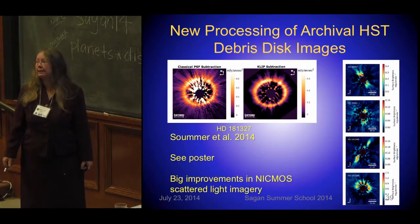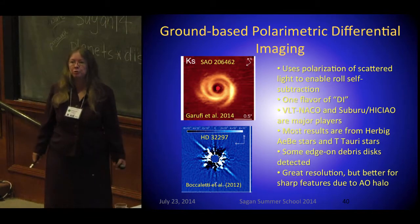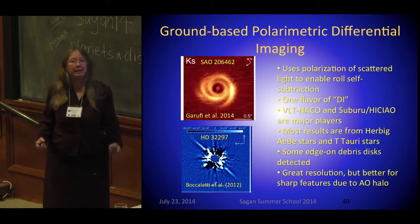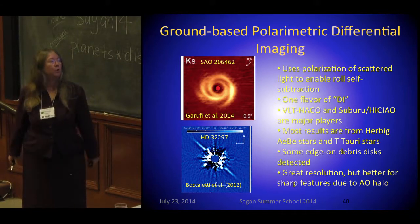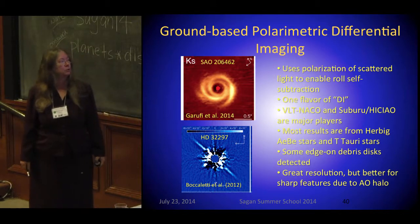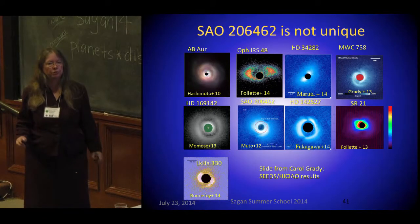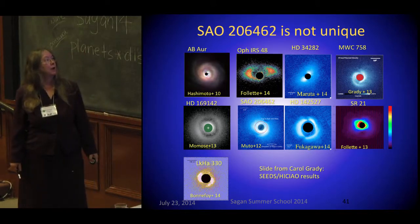Here are some newly discovered in scattered light by searching through the archive. Ground-based large telescopes are also into this game in a big way, though much of their work has been on younger sources — transitional disks — like this beautiful spiral we heard about. Some edge-on debris disks are easier to see structure in even with a large AO halo. Thanks to Carol for this nice slide with Subaru and Subaru results, though again, these are mostly the younger Herbig-AEB type stars.